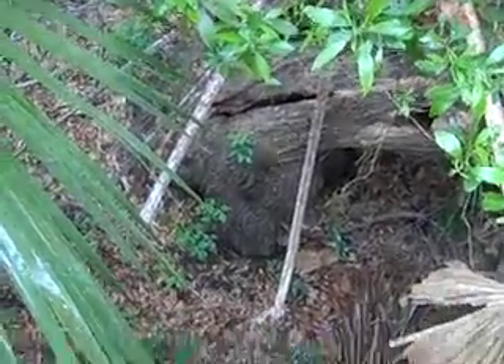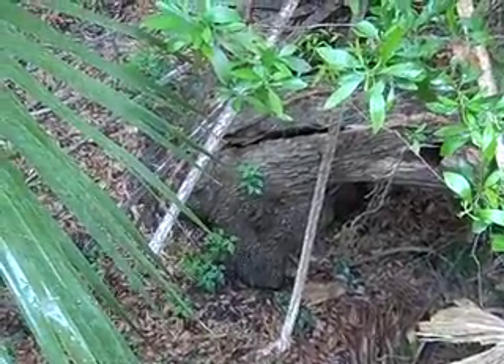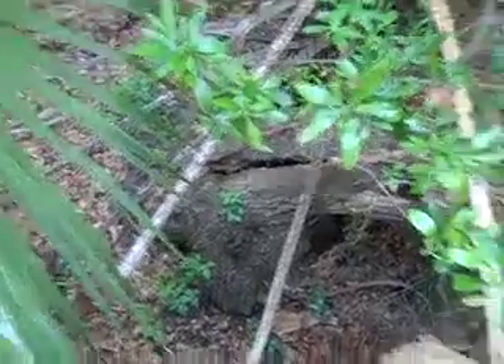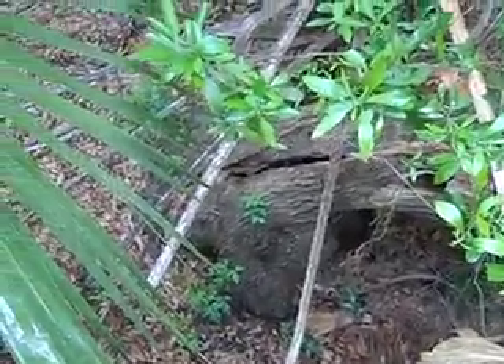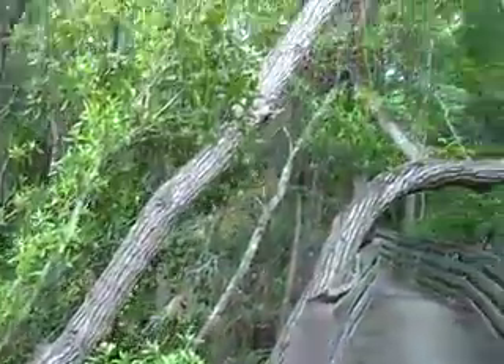Look how big around that willow tree is at the base — there's lots of poison ivy down there too. It's probably three to four feet in circumference at the base. That's a really old willow.